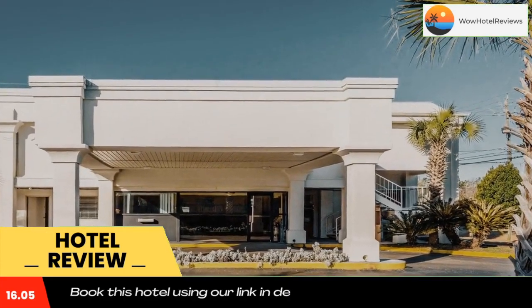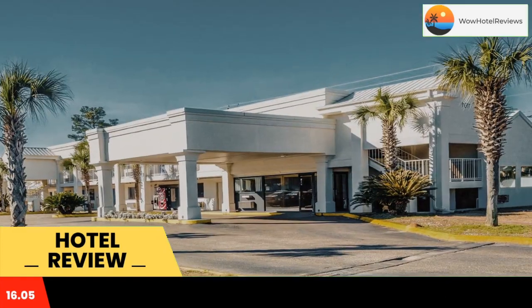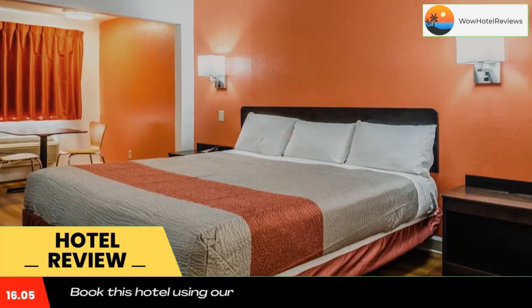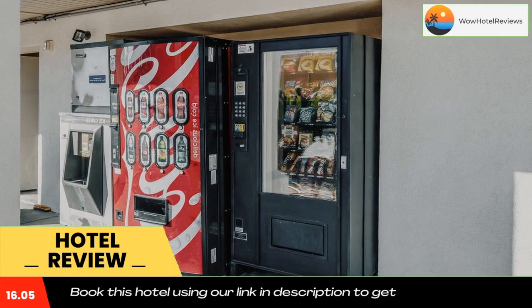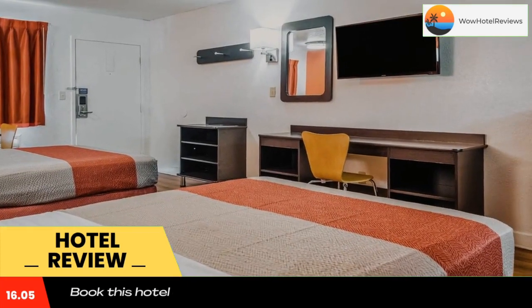Every room at the Motel 6 Sugarland features a flat-screen cable TV. Rooms are equipped with a microwave and a small refrigerator. Ironing facilities are available upon request. A 24-hour reception and vending machines are offered to guests. Guests have access to fax and photocopying services. Truck parking is available.